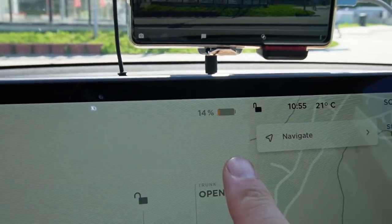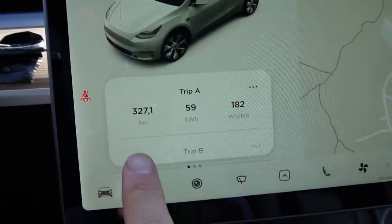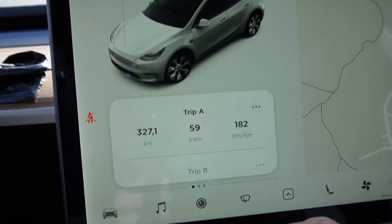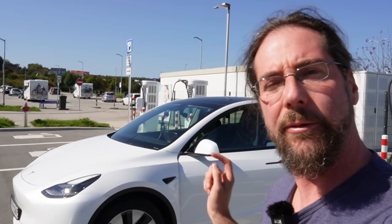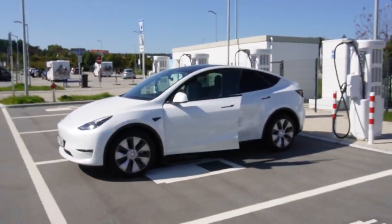And there we are - arrived with 14% at 10:55. I started at 8:12. 327 kilometers, average consumption 182. Better than my Rakobi test yesterday, though I was driving a bit slower. Let's calculate the full range: with the 14% remaining, starting at 100%, that's 381 kilometers of range. Google Maps says 328 kilometers, course distance is 327.1 - spot on. Average speed was 119, so around 120 km/h.